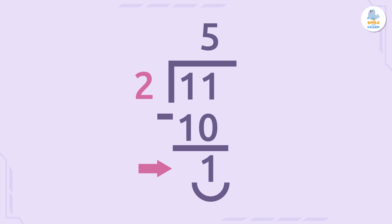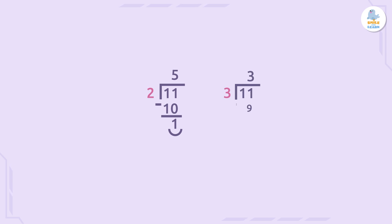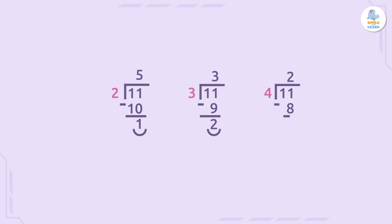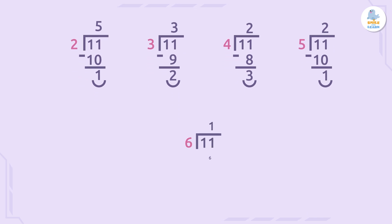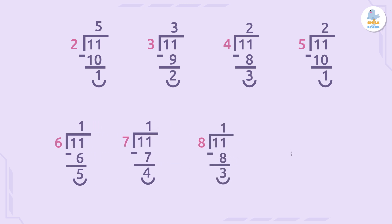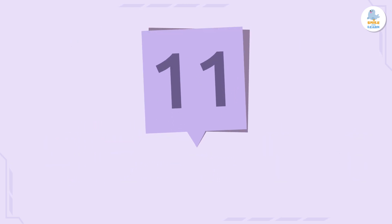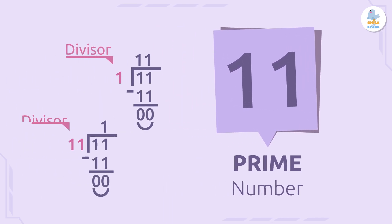Now we have to check if we get an exact division when we divide 11 by all the possible numbers: by three, by four, by five, by six, all the way up to ten. So 11 is a prime number because its divisors are only one and itself, 11.